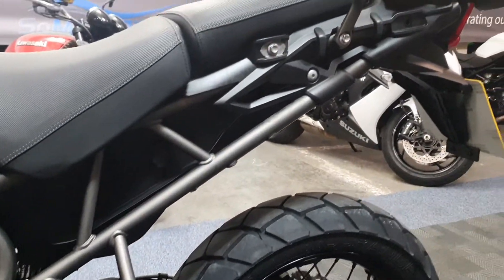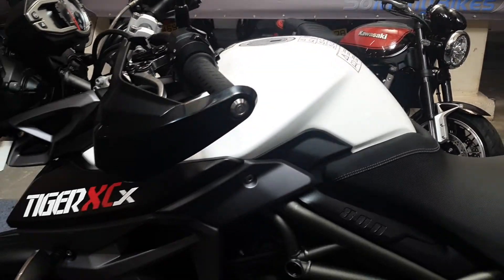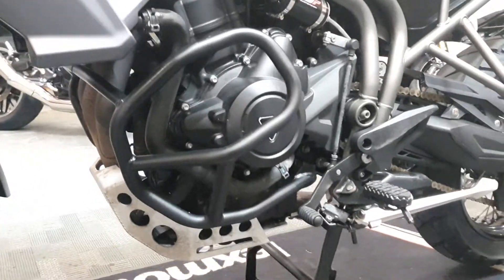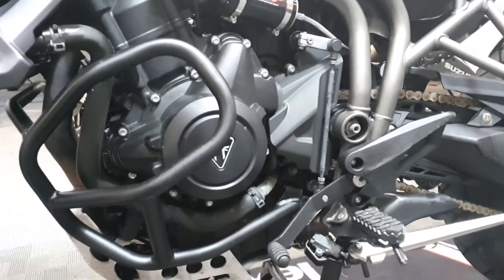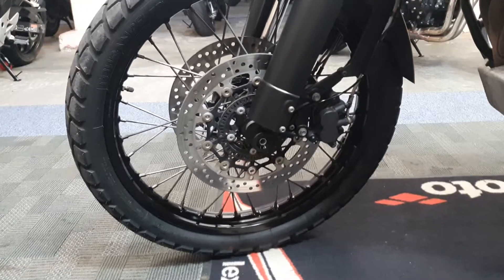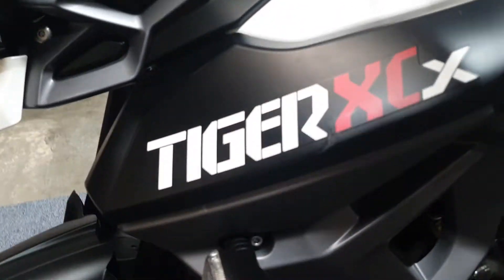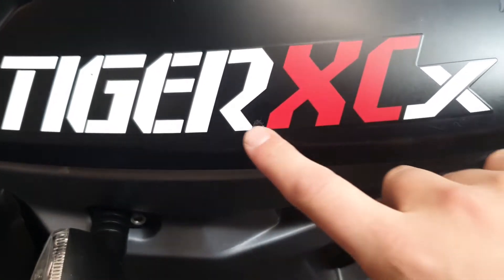Looks to be nice and clean pretty much across the board. There's a little bit of tarnish maybe just on the gear selector there, if you're being picky. And I think there is just a little scuff on this fairing there, just under the sticker.